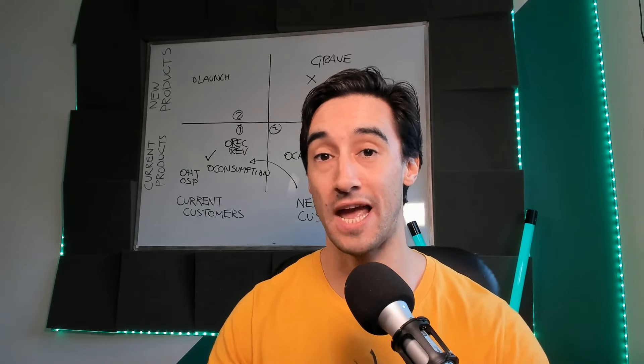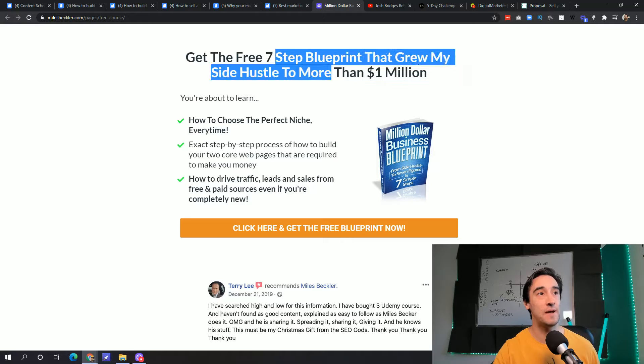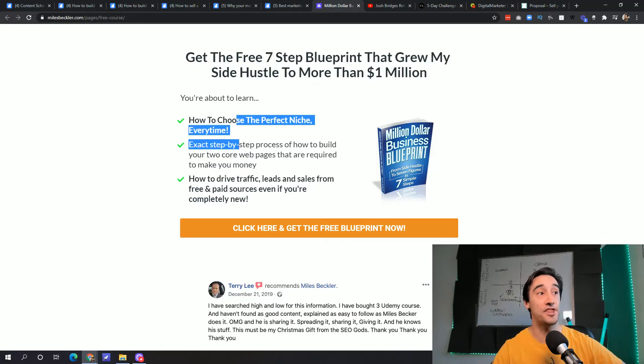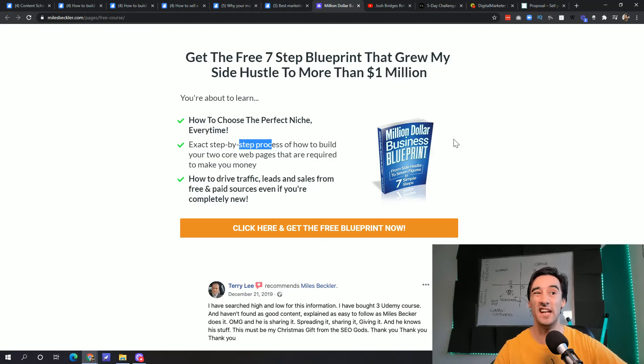The first funnel example I want to look at is Miles Beckler. Miles is a monster in the funnel building world — if you don't know his YouTube channel, go ahead and check that out. This is the start of his funnel, doing hundreds if not thousands of new leads a month. You can see how specific it is: 'Get the free seven-step blueprint that grew my side hustle to more than one million.' It's hyper specific, with three bullet points — how to choose the perfect niche, how to drive traffic, and an exact step-by-step process.